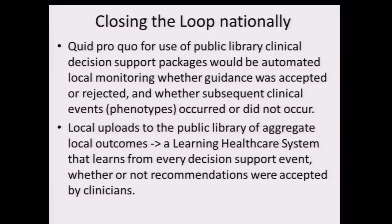It's not a HIPAA issue — you could upload the aggregate local outcomes. As you gather experience across dozens, hundreds, perhaps thousands of patients, you get a true learning healthcare system that basically learns from every single decision support event whether or not anybody paid attention to the guidance that was recommended.